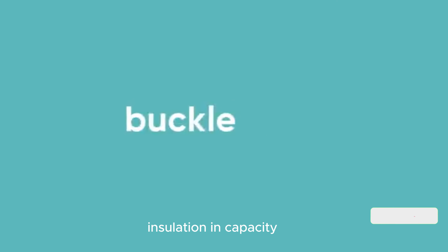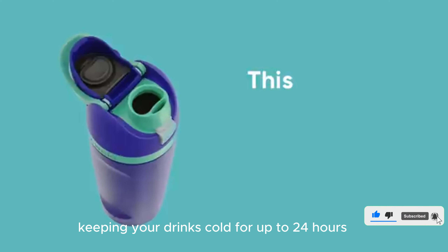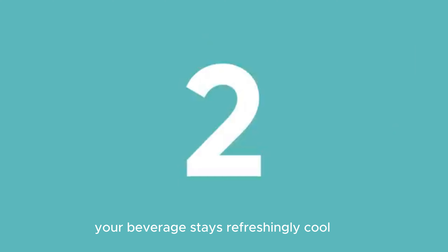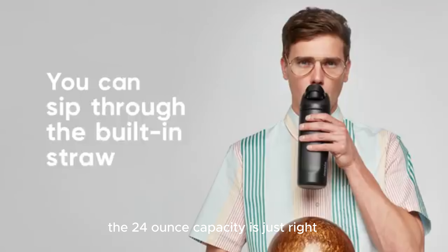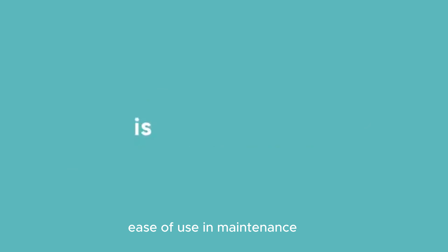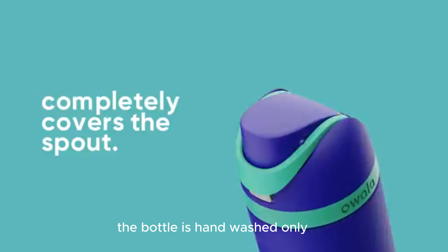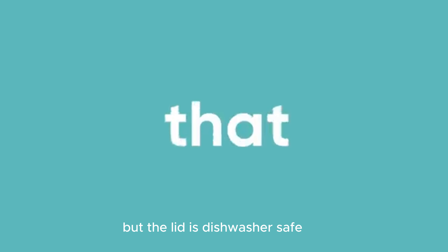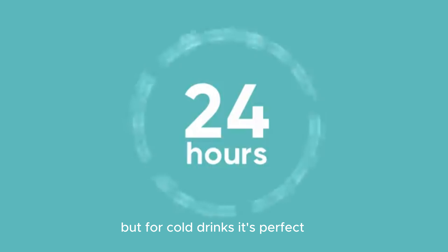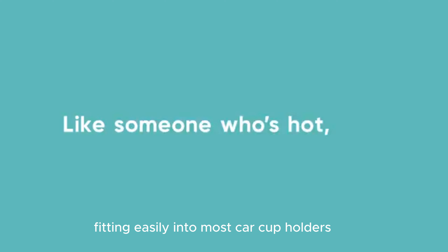Insulation and Capacity: The double-wall insulation is impressive, keeping your drinks cold for up to 24 hours. Whether you're at the gym or on a hike, your beverage stays refreshingly cool. The 24-ounce capacity is just right, and the wide opening makes it easy to clean and add ice. The bottle is hand-wash only, but the lid is dishwasher-safe. It's not suitable for hot liquids, but for cold drinks it's perfect. The cup-holder-friendly base fits easily into most car cup holders.